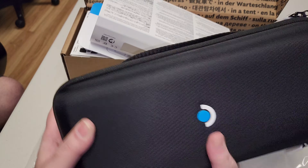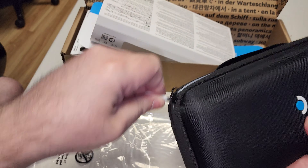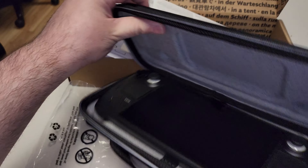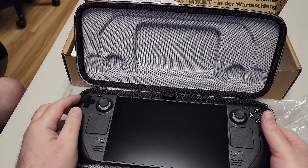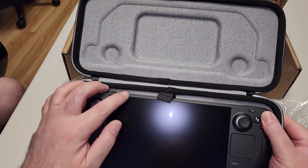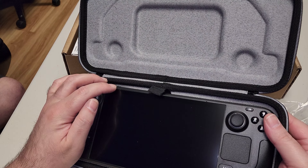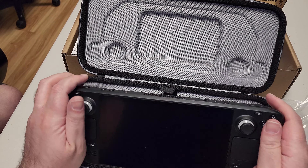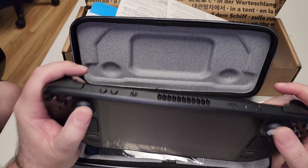Oh my god, I opened it backwards. Oh wow, okay, look at that. Yo, are you kidding? Oh, that's supposed to be there, right? These little holes — yeah, okay. I thought they sent me a cheaped-out one.